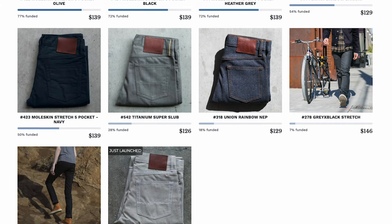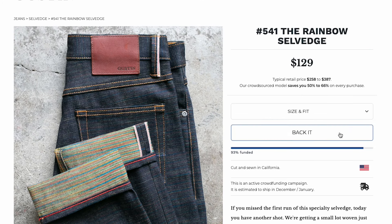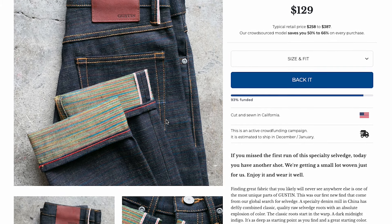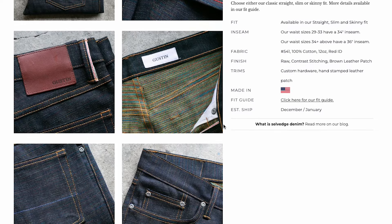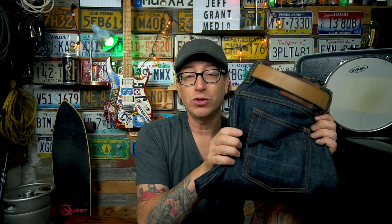Essentially like any other crowdsourcing platform, they will have a campaign and if it gets funded they will produce that garment. They're actually crowdsourcing another version of the Number 75 Okayama Standard right now — once the stock version is gone, it's gone. If the new version gets funded they'll go back into production, and so on with all their other items.